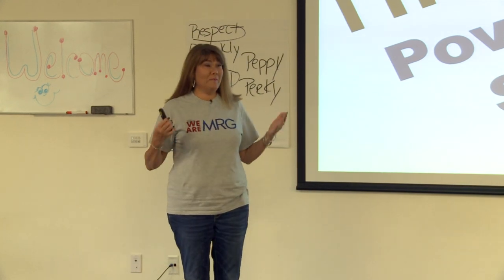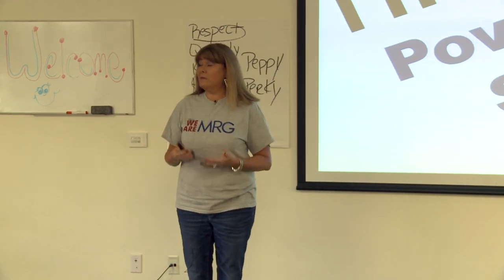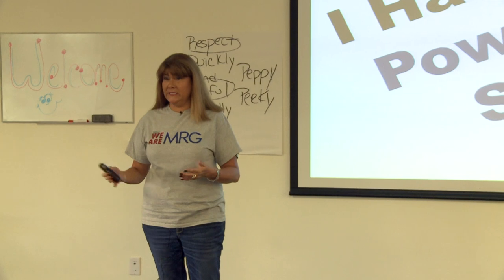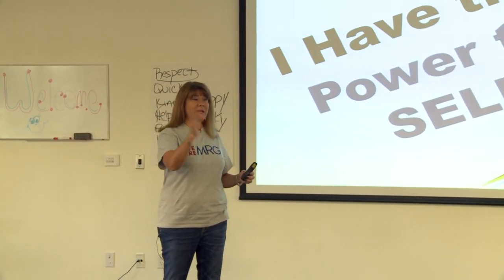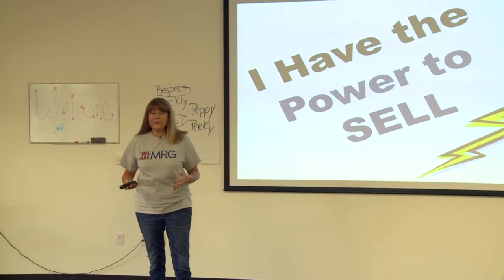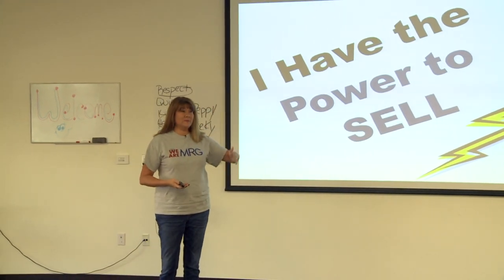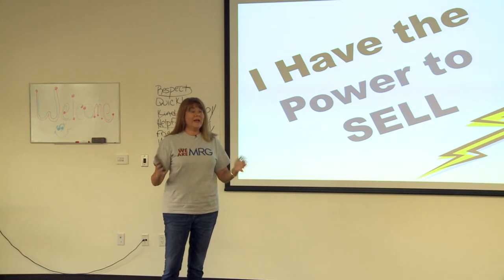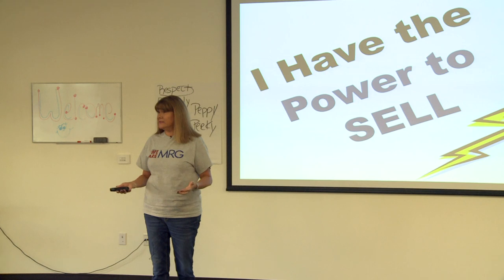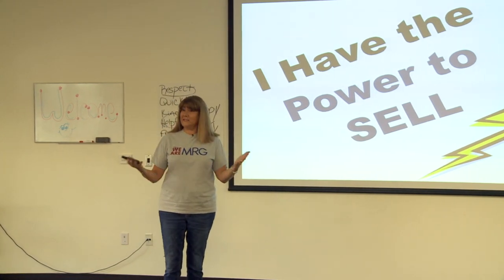Hi everyone, I'm Peri Bloomer, head of human resources. Today we're going to talk about having the power to sell — our six steps of the sale. This is what differentiates us from other companies in retail. Some companies teach you basic sales criteria and let you loose on the floor. Others have very complex systems where you've got to remember eight million things. That's not what we do. Sales should be enjoyable and fun for both sides, so we've reduced it to six simple steps.